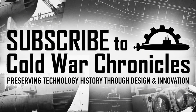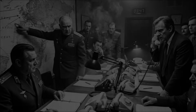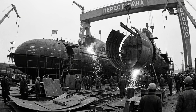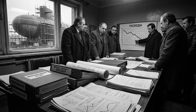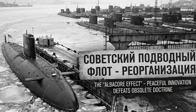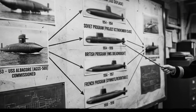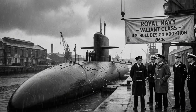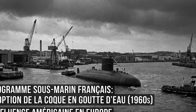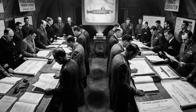The Soviet response was immediate and desperate. Every submarine design bureau received orders to abandon conventional hulls and develop teardrop variants. The November-class nuclear attack submarines were redesigned mid-construction to incorporate teardrop profiles. It was expensive, disruptive, and acknowledged that a single American research submarine had obsoleted Soviet submarine doctrine. Within five years of Albacore's commissioning, every major naval power was copying her design. The British Navy adopted teardrop hulls for their Valiant-class nuclear submarines. The French incorporated the design into their Rubis-class boats. Even nations that had never built submarines studied Albacore's innovations when starting their programs.